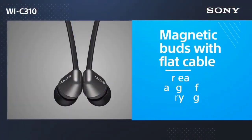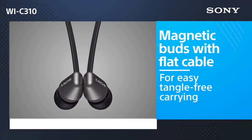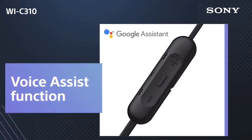The Beats Flex also have an Apple W1 chip, so you can seamlessly pair them with Apple devices. However, the Sony headphones have a better balanced sound profile, which some users may prefer, along with longer continuous battery life.